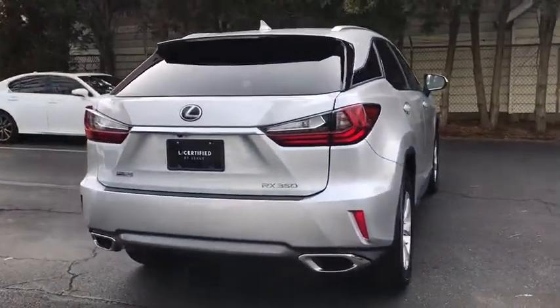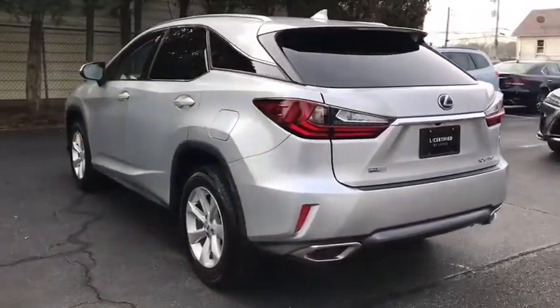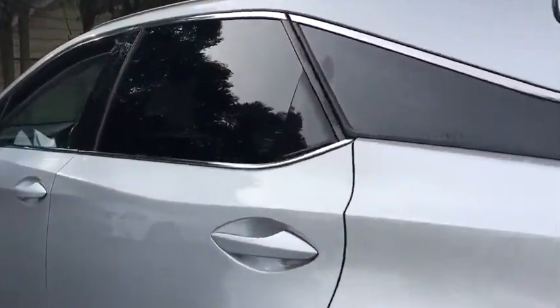Here are some of this vehicle's great options: power passenger seat, traction control, power liftgate, dual airbags, Bluetooth, leather-wrapped steering wheel, power steering, four-wheel disc brakes, security system, compass.